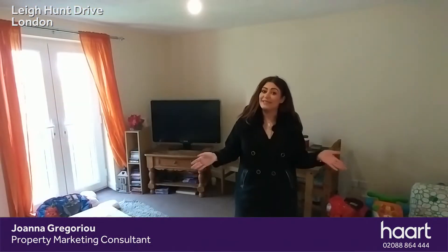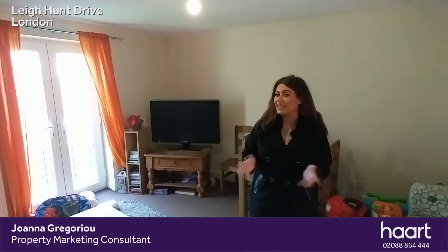Now apartments in the Lehunt Drive development are rare to come by. This really is a fantastic opportunity for the first-time buyer or investors alike. As you can see, the apartment is well presented throughout and it even boasts two generous sized bedrooms and allocated parking.